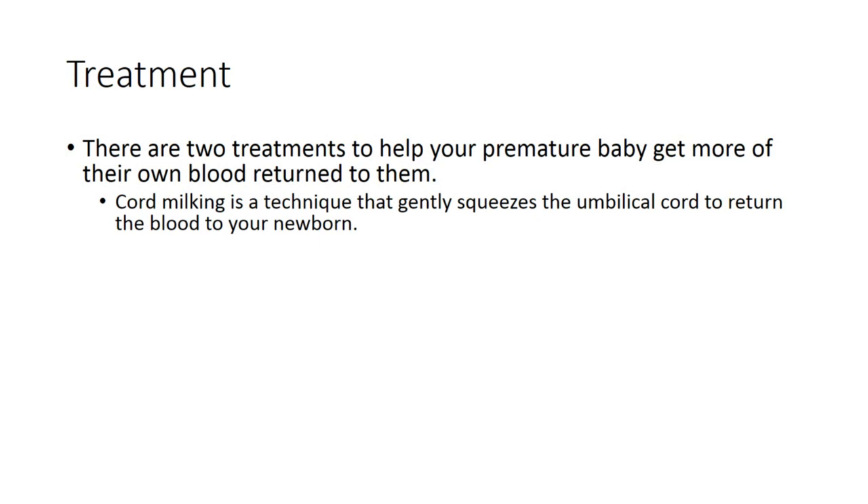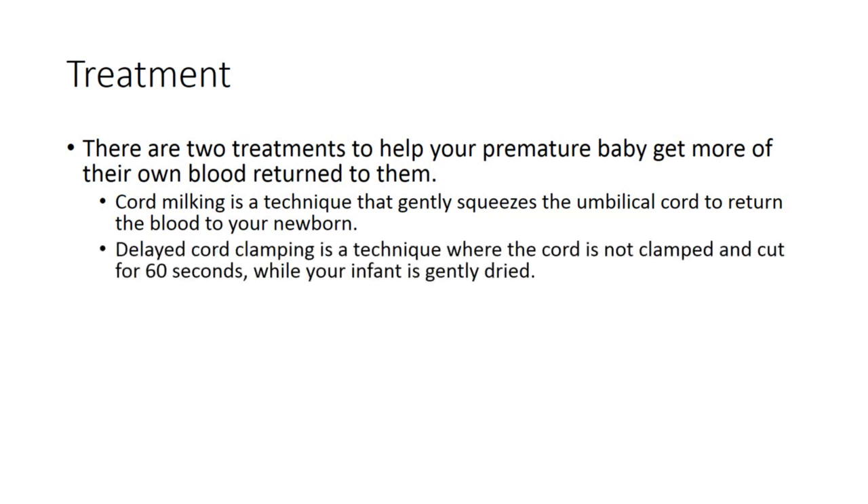The first is known as cord milking, which is a technique that gently squeezes the umbilical cord to return the blood to your newborn. The second technique is known as delayed cord clamping, where the cord is not clamped and cut for 60 seconds while your infant is gently dried.